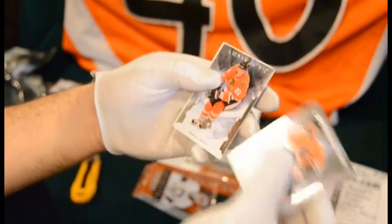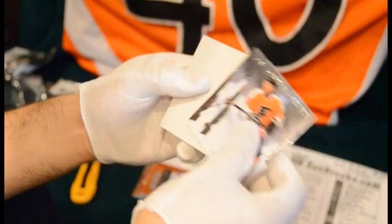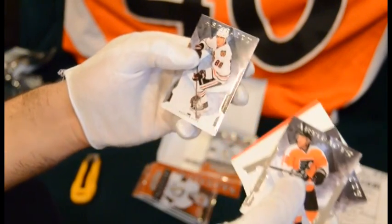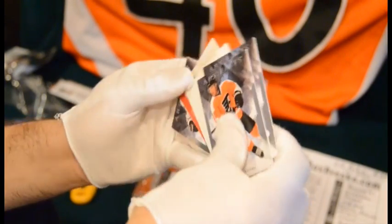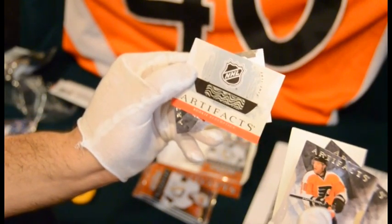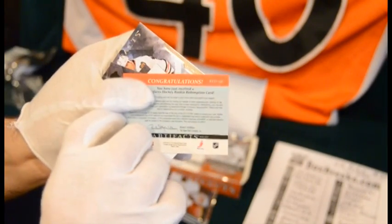Chris Versteeg for the Flyers, Marian Hossa for the Blackhawks. Looks like a spacer — I've got the Redemption in here — and Patrick Kane for the Blackhawks. Our Redemption is a wild card, and I will look that up and put that on the video right now. Congratulations. It is number 238.